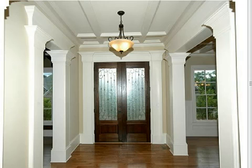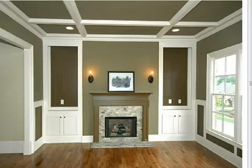As you enter into the home you notice the detail in the doors, the coffered ceilings, the columns as well as the hardwood flooring. Here is the study as well as an area that could be for relaxing or reading.